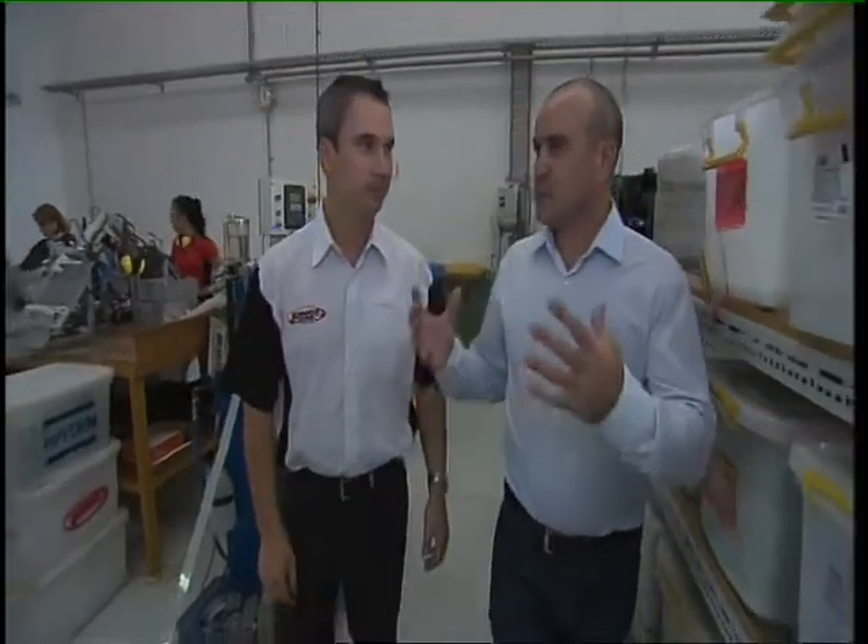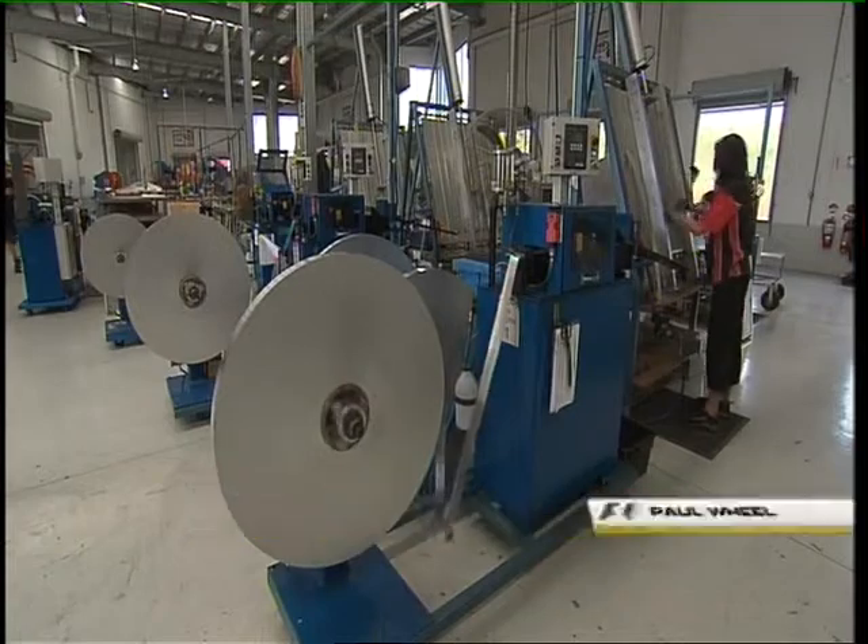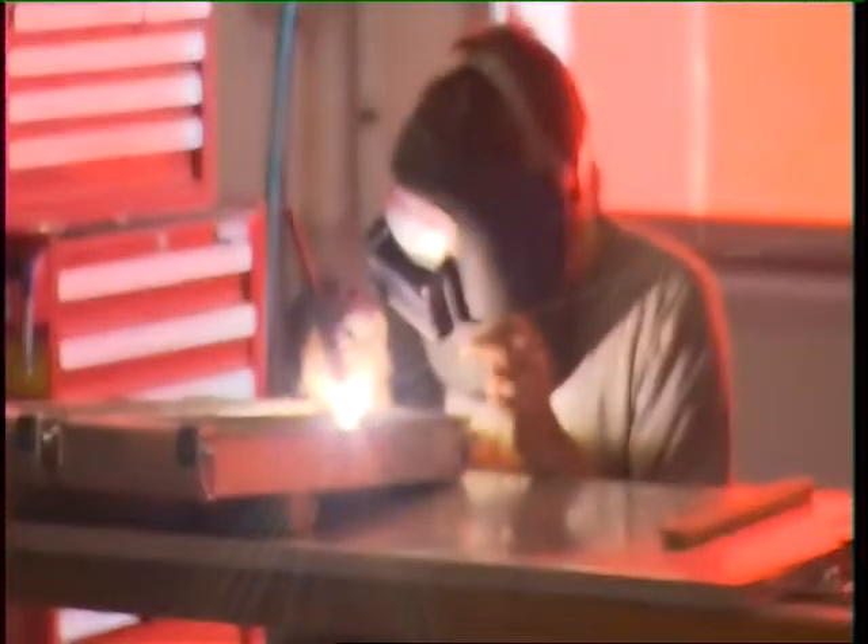Well Paul, I guess this is the first stage where radiators start their process at PWR. There are three stages in PWR to the finished product — the assembly area, which is the start of it, the welding area, and the engineering area.